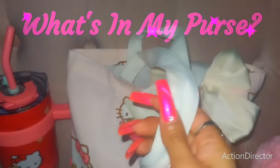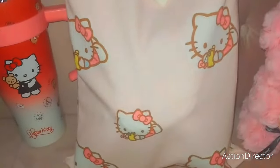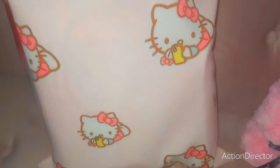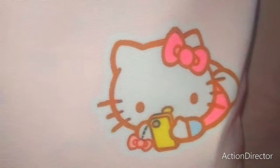Hi, beautiful Glam Squad. I wanted to share with you my gorgeous bag that I'm carrying around with me today. I got this for my birthday. It's a pretty light pink Hello Kitty tote. It's just the perfect size — not too big at all. And I was gifted this because I'm always vlogging and everything on my phone.